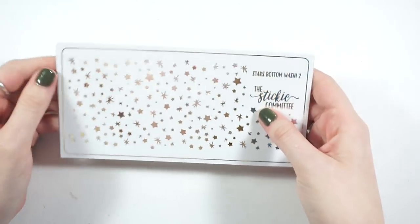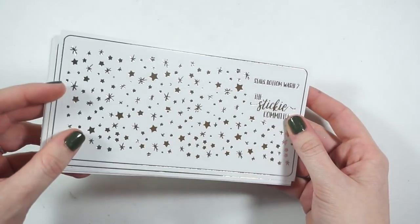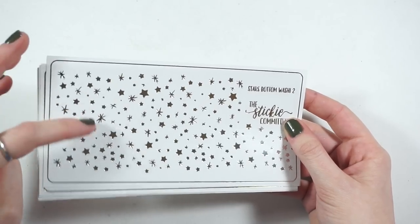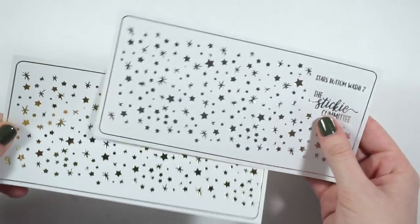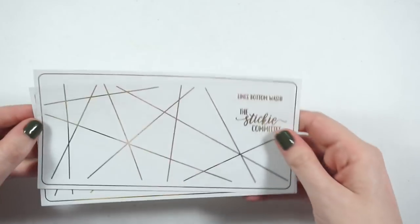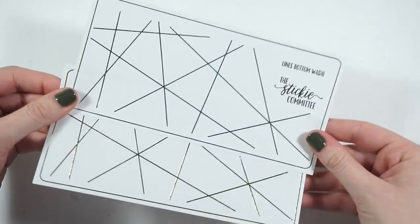These are the bottom washi ones I got: the star bottom washi overlays — this is her pre-cut one so you get two strips, which is nice because you can do two spreads with it — one in silver and one in gold. And I got her abstract lines bottom washi, one in silver and one in gold, to match the full box overlays I already have.